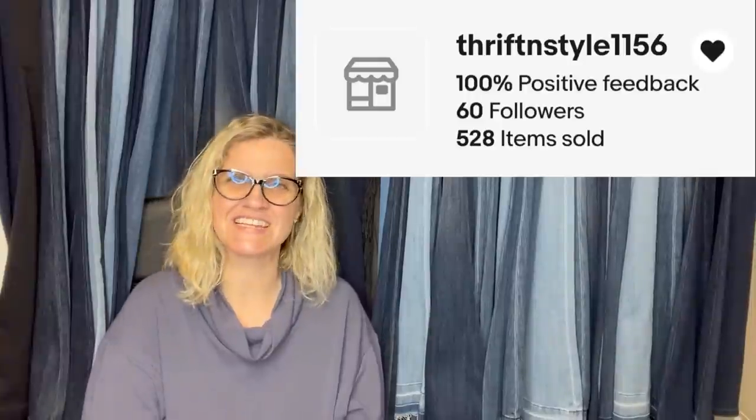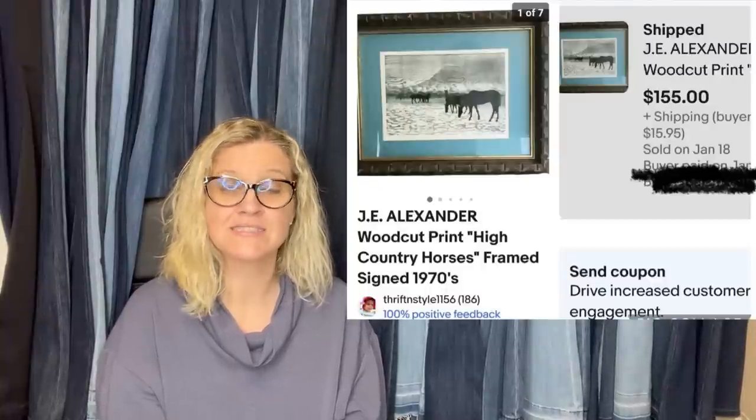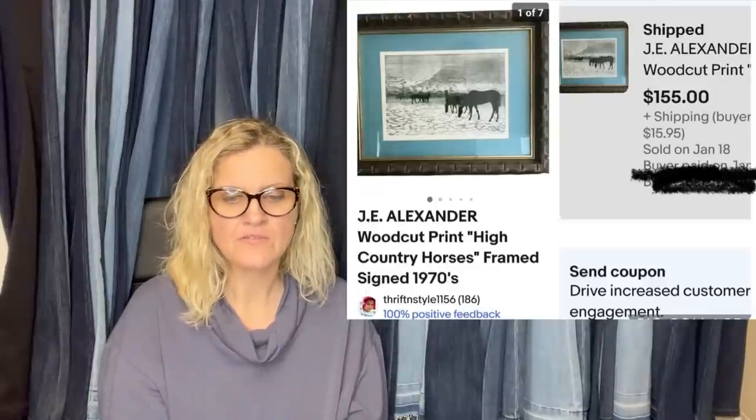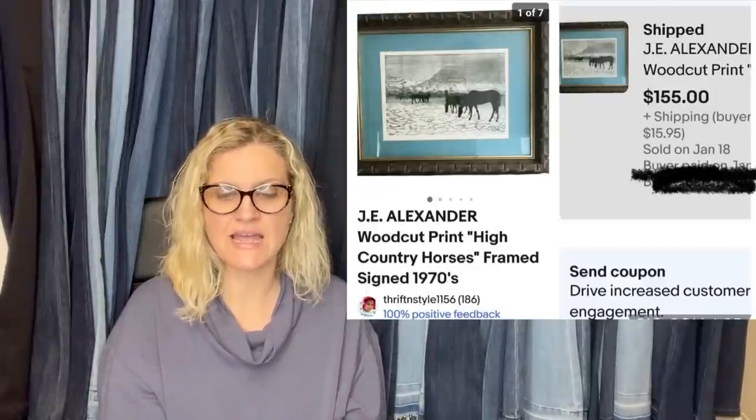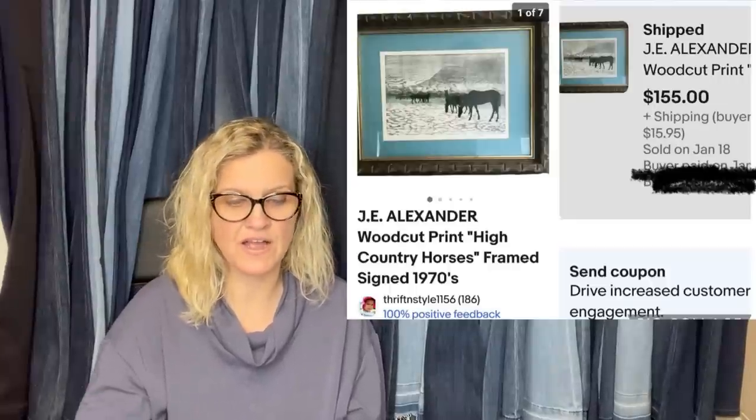This one comes from Thrift and Style — $1156, this is her eBay store. I got this framed artwork by J.E. Alexander about half a year ago at Goodwill for $6. From $175, I sent $160, and took an offer of $155. This is what it looks like — so it's a print.